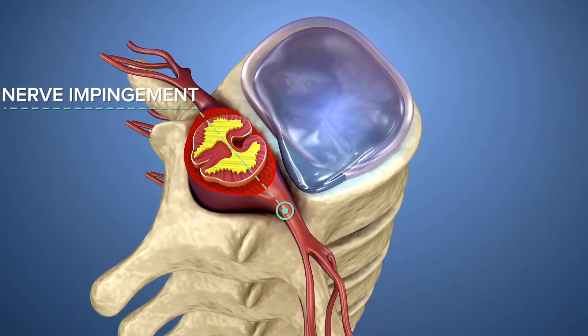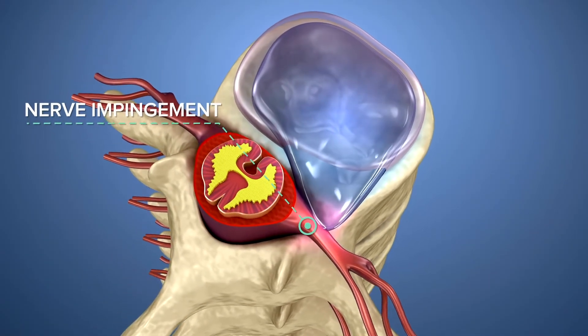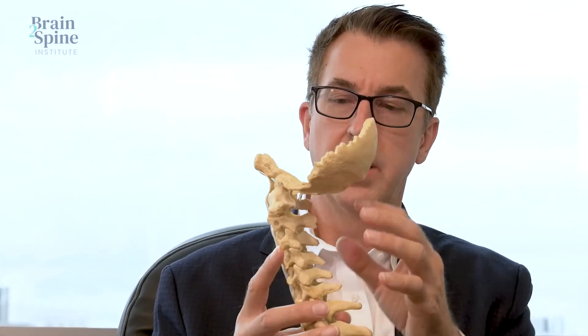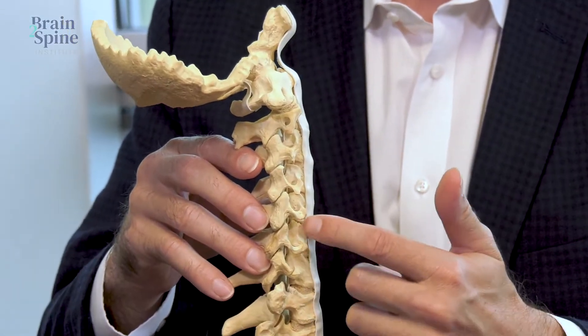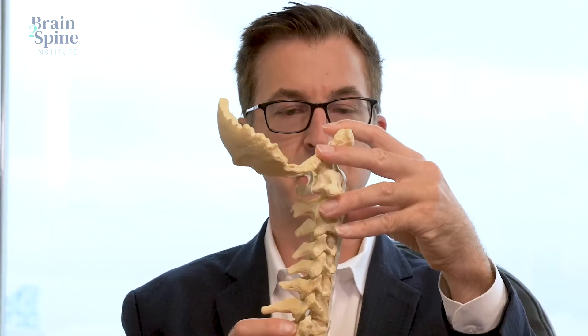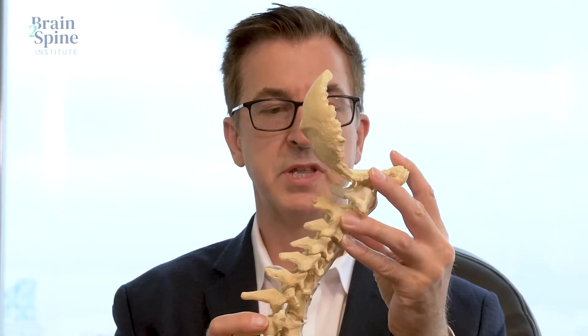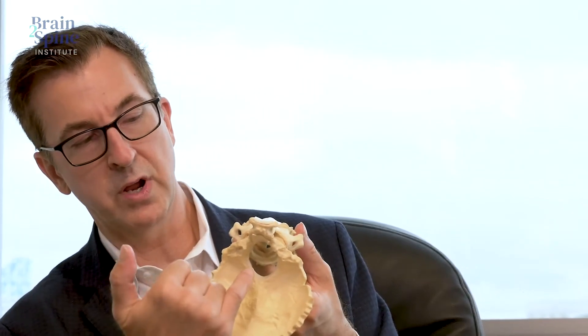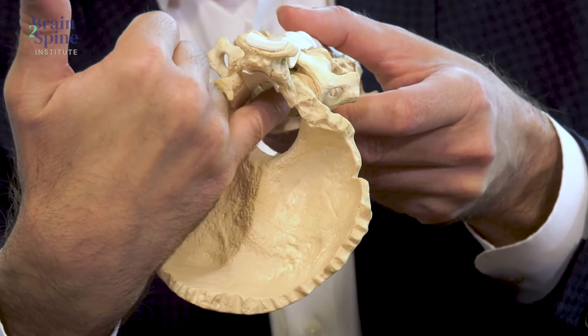The pathology that we're usually addressing in this type of surgery is a pinched nerve or pinched spinal cord in the cervical spine. Looking from the side, this would be the base of the skull here. We have the model of the neck, and you'll see each of the bones of the back here, one on top of another, each one with a disc in between. The discs allow for some compression of the neck, but also for movement of the neck forward and backward. And behind each of the discs, there's a ring of bone. The ring of bones all the way down create a canal through which the spinal cord would go.